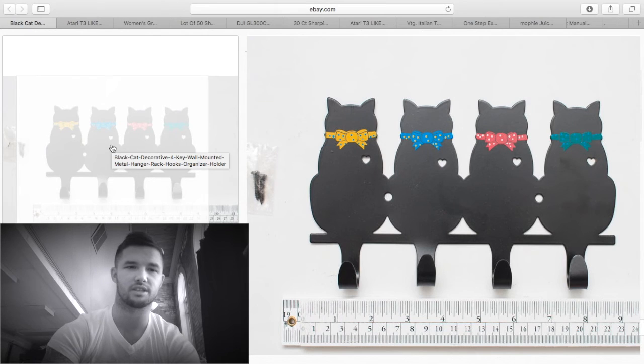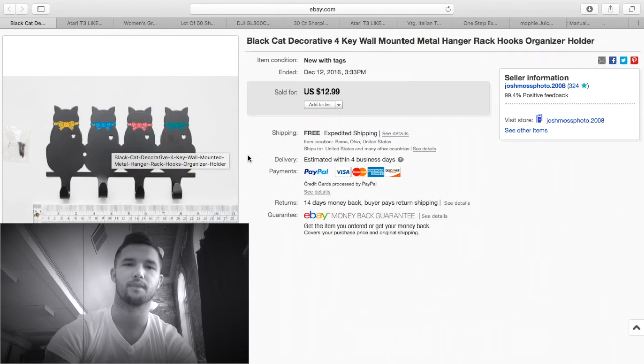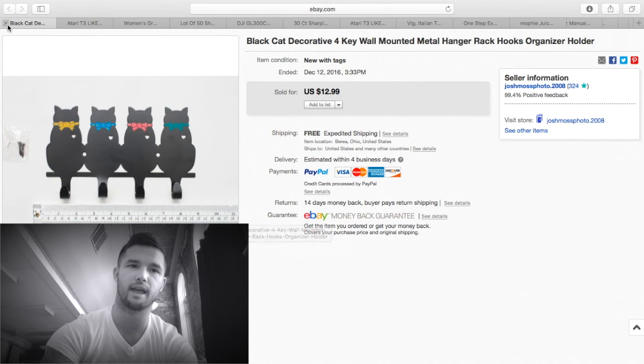This was just in a junk box — brand new. It's a cat-themed item; people love cats, and the tails are the hooks. Sold it for $12.99 free shipping with about $2.50 shipping cost, so about $10 profit.